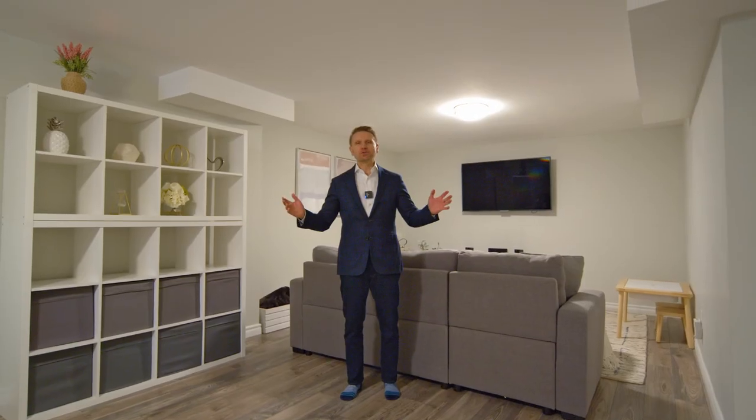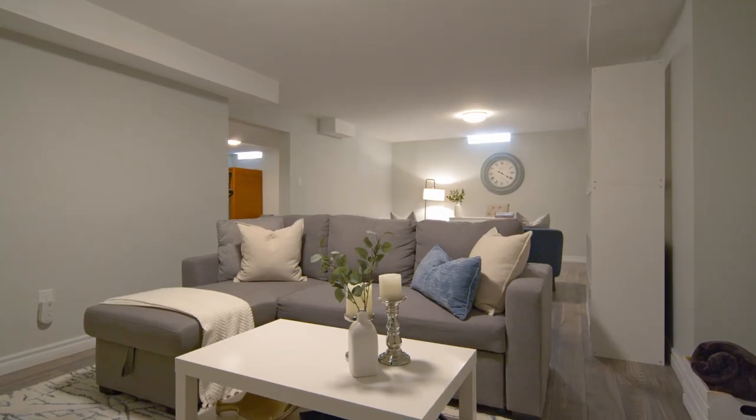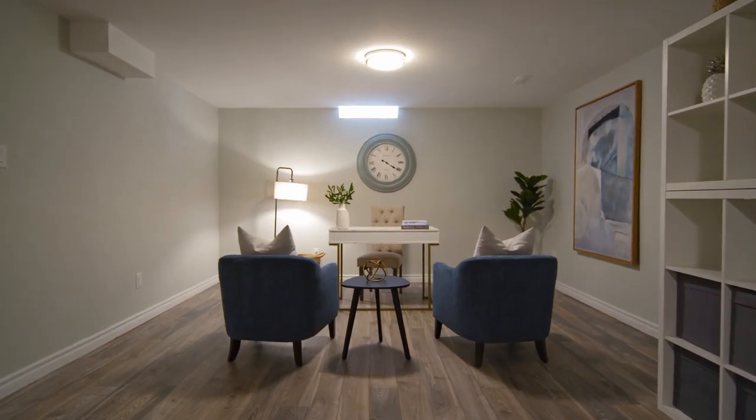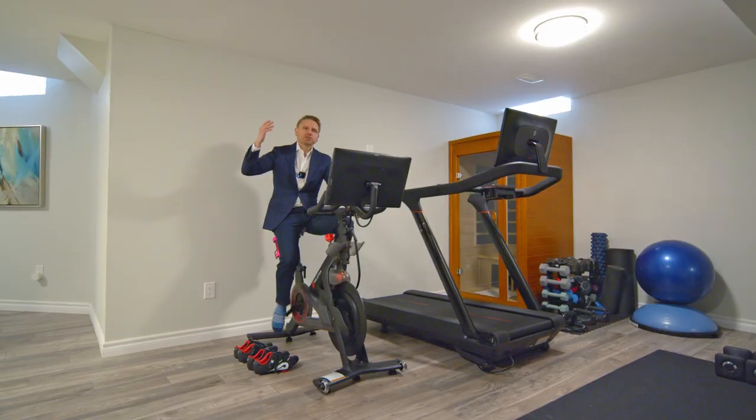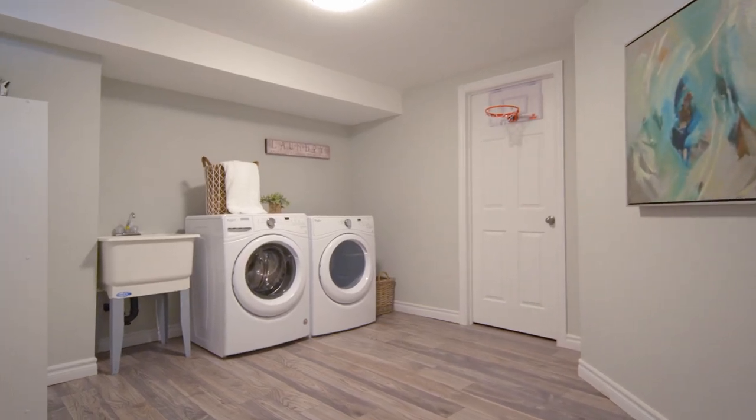Welcome to the basement at 25 Rocking Horse Street. What an amazingly finished, professionally done basement. We've got a beautiful rec room, amazing office space, a gym, and even a three-piece bathroom. There's also tons of storage space, which is great for every family.